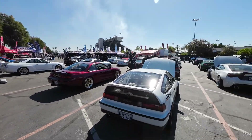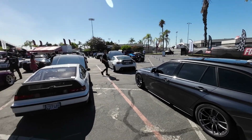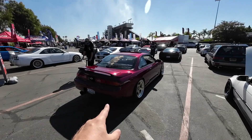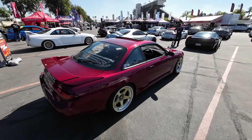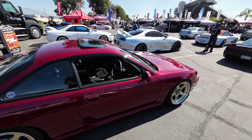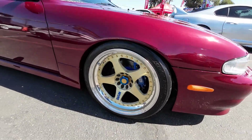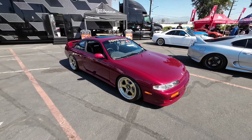And behind us, a whole sea of really cool cars. You can already hear the drift cars in the background starting to pop off. This is one of my favorite cars here in Southern California - an insanely clean 240. It's got the Nismo LMGT1 wheels, the endless brakes, really super clean car.